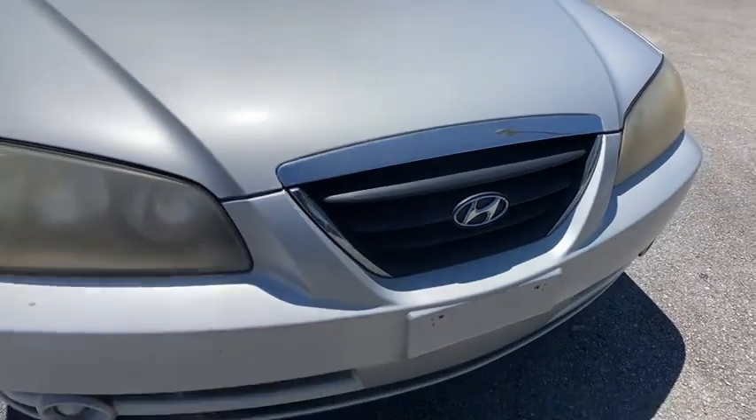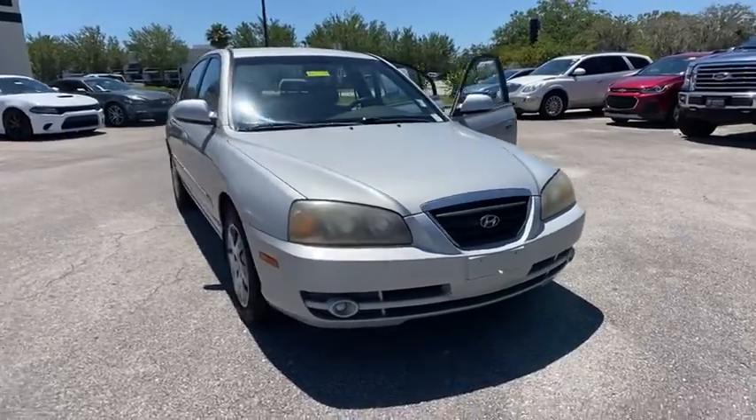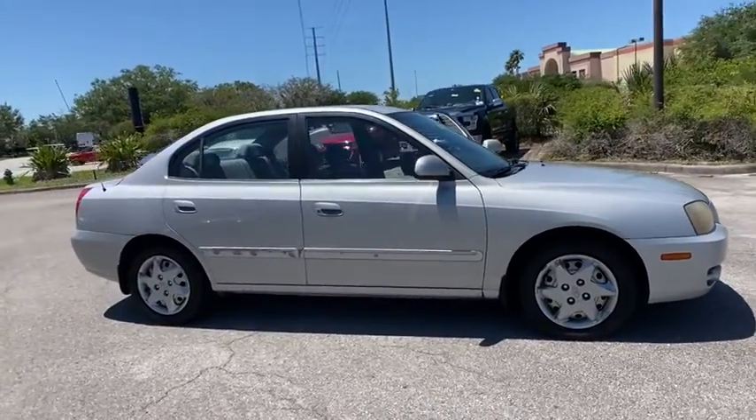Looking for the right vehicle? Check out the 2006 Hyundai Elantra. The Elantra boasts the most interior room in its class and gets an exceptional 35 mpg.